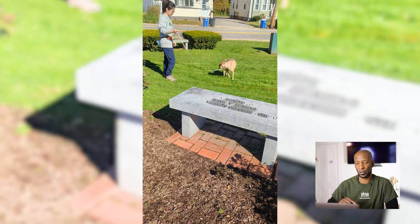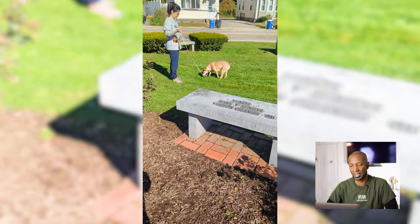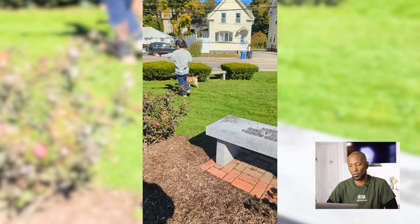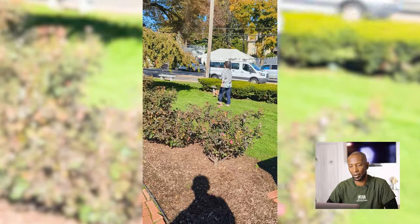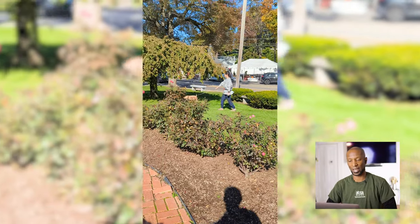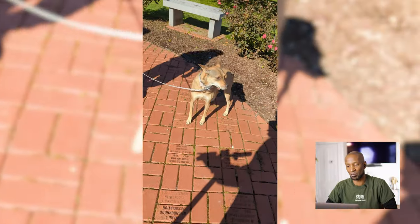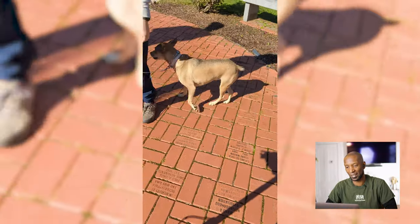As she gets further away from the statue, Sandy is a lot more relaxed — her tail position is higher, her body is more fluid and raised up. When she comes back onto the bricks closer to the statue, her tail is lower again.